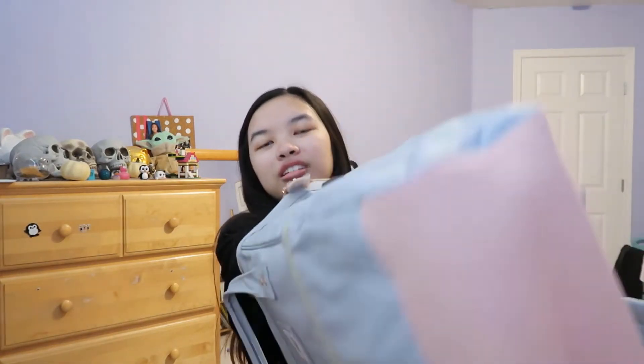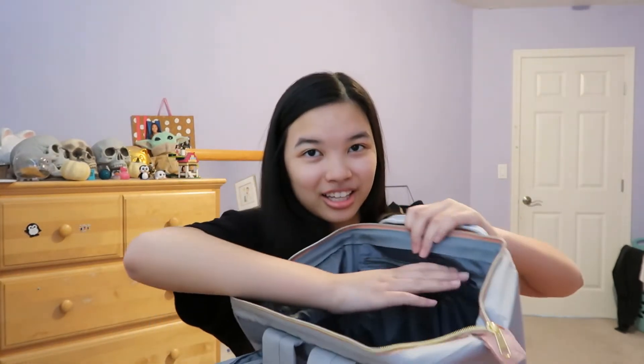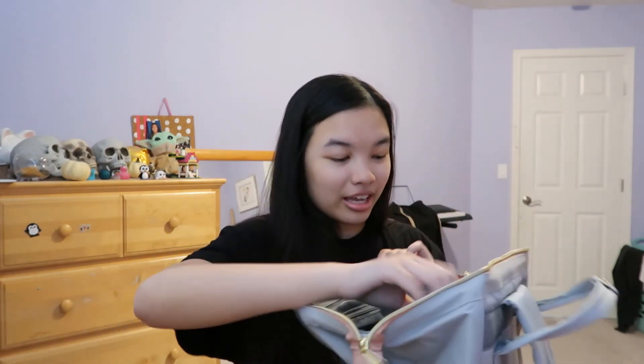Now I'm going to open the main compartment — and look, when you open it, it just stays open. I love this! I'm going to push it out from the bottom. Look how cool it is — it has a big pocket right here, and then a smaller pocket for personal things.